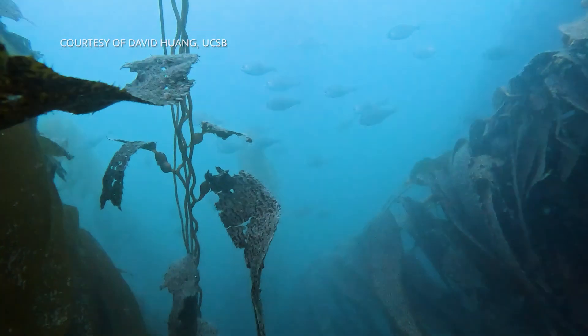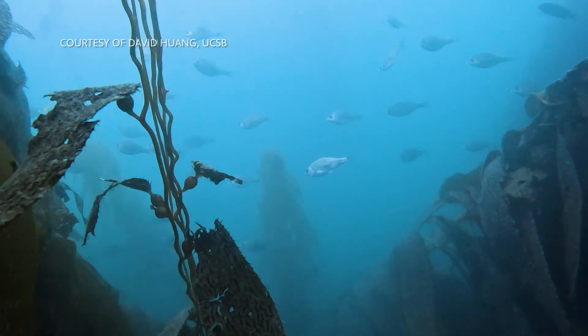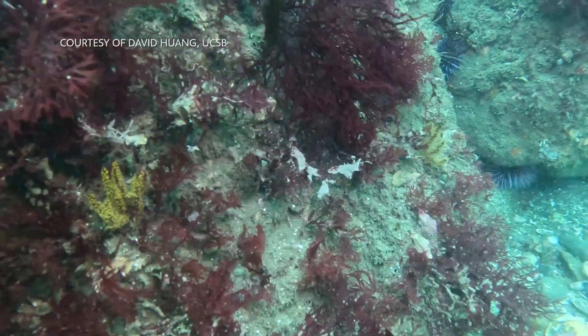I'm not a diver myself, but I do spend a lot of time looking at the data. I've been amazed by the number of species that our divers are able to collect — hundreds of species that encompass the entire reef community. Looking at those data sets, you really can see changes over time, and we're often looking at how quickly different members of the reef are recovering.